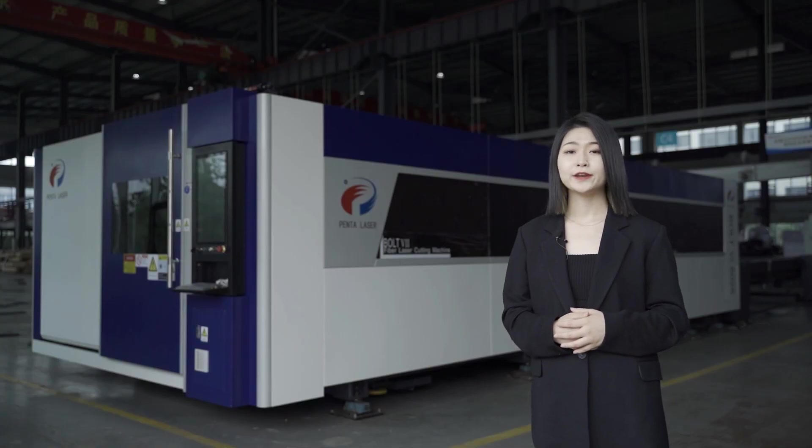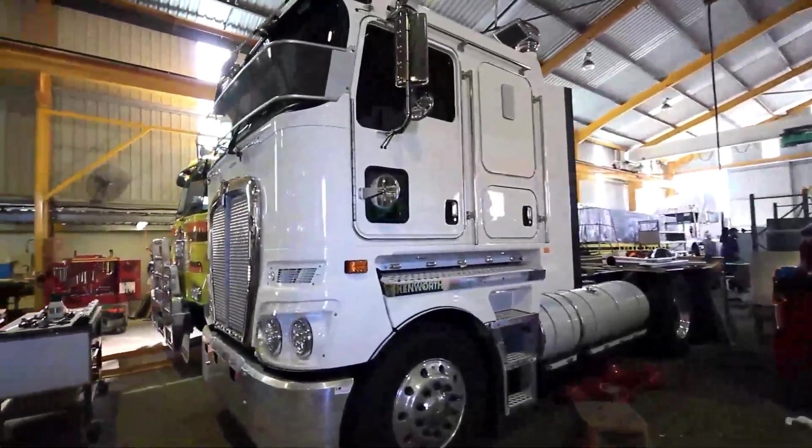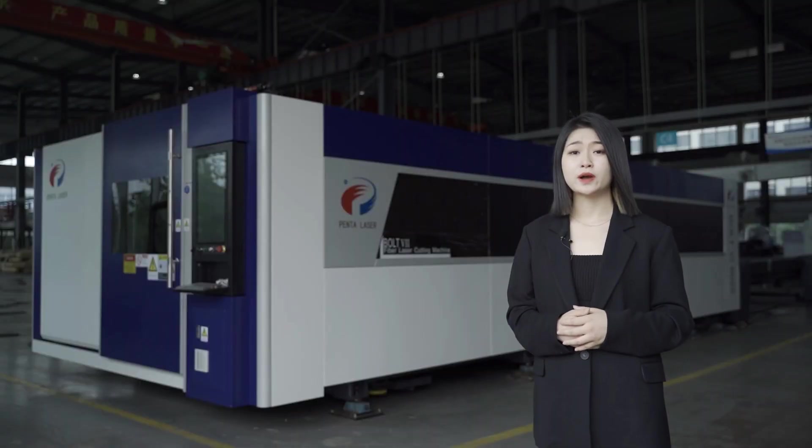SLS Group, one of Australia's leading stainless steel truck accessories manufacturers, also with profile cutting metal fabrication sections, owns around 840 square meters workshop and 1,200 yards for various projects.